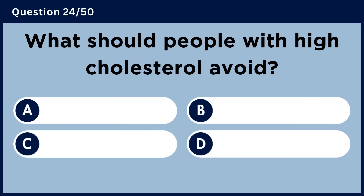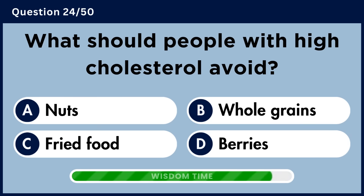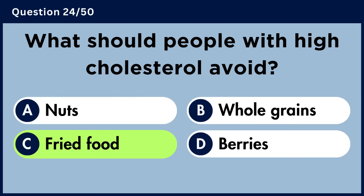What should people with high cholesterol avoid? Answer C. Fried food.